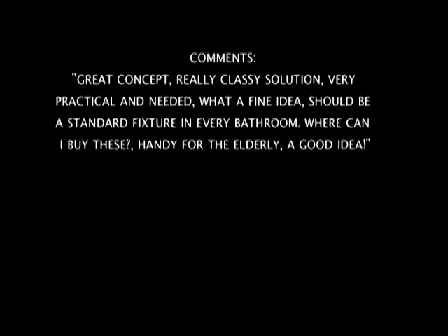Comments: "Great concept." "Really classy solution." "Very practical and needed." "What a fine idea." "Should be a standard fixture in every bathroom." "Where can I buy these?" "Handy for the elderly."